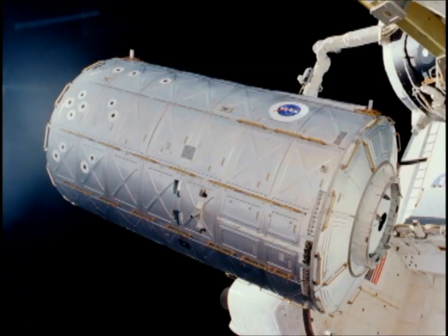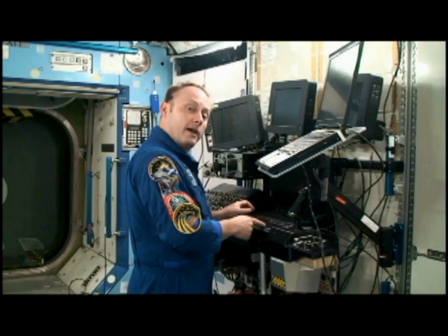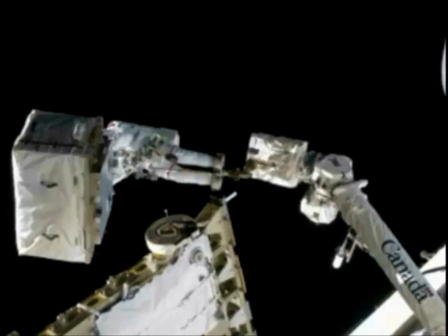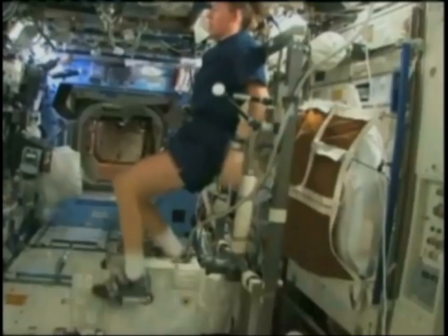Welcome aboard the laboratory module, codename Destiny. We have the world's largest robot arm control station right here — the robotics workstation, home to Canadarm number two. We also have a bicycle, which helps us keep in shape, and it is really cool riding the bike all the way around the world.